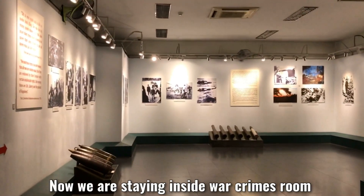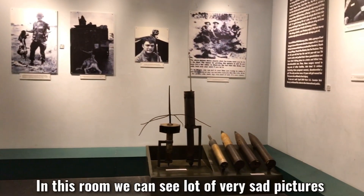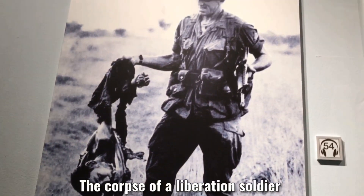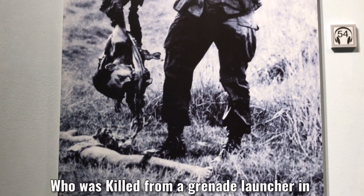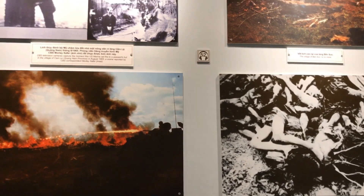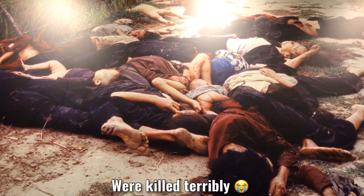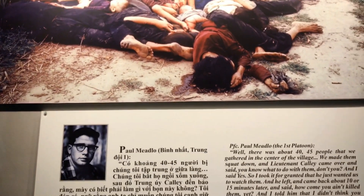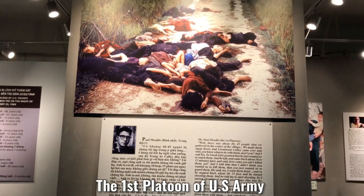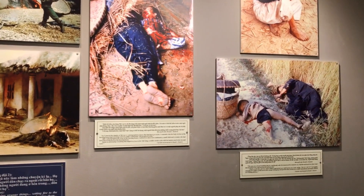Now we are inside the War Crimes room. This room has thousands of pictures, and all the rooms have air conditioners. We can see a lot of very sad pictures. One of them shows a GI from the 25th Infantry Division holding part of the corpse of a Liberation soldier who was killed by a grenade launcher in Tay Ninh province in 1967. We also can see very sad pictures about the massacre in My Lai village. More than 504 babies, women, and old people were killed. This picture made me cry. Under the picture, we can read the story related by Paul Meadows, the first platoon of the U.S. Army. We also can see modern statues and lots of terrible pictures showing babies and old people who were killed.